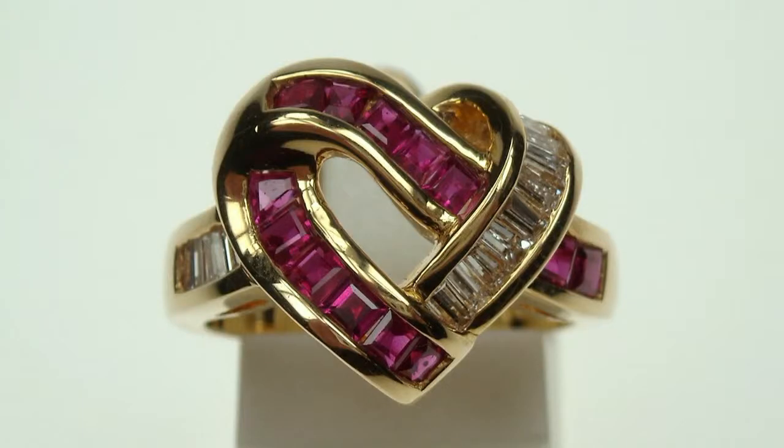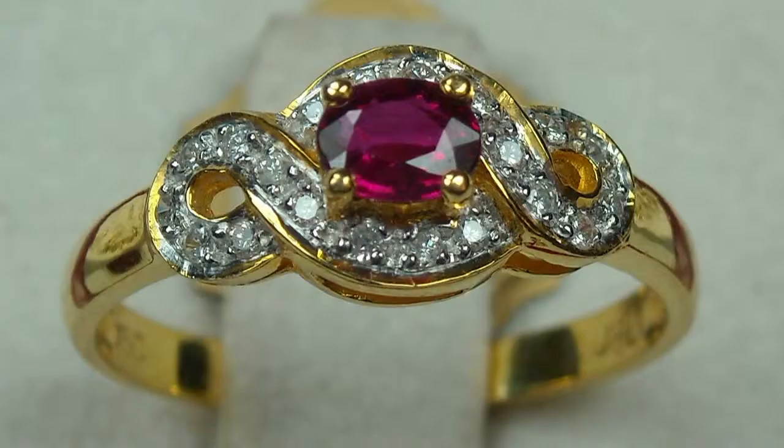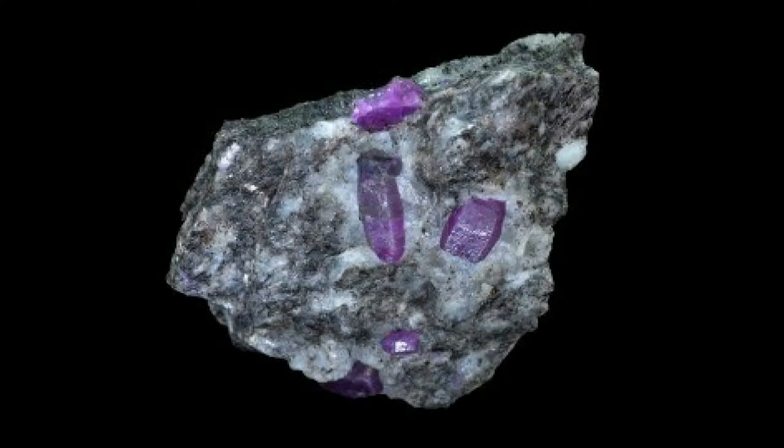Because chromium causes fluorescence, the best ruby must also have some traces of iron, which inhibits the fluorescence. The hardness is 9 on the Mohs scale, making it the hardest stone on earth after the diamond.